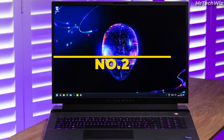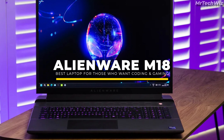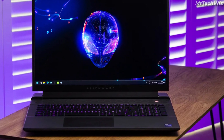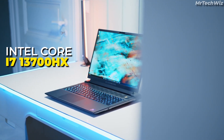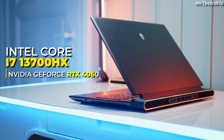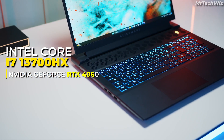The second one is the Alienware m18 Gaming Laptop, which is a powerful and versatile laptop that is perfect for gaming and coding. It features a 13th Gen Intel Core i7-13700HF processor and an NVIDIA GeForce RTX 4060 graphics card, providing excellent performance for demanding tasks.